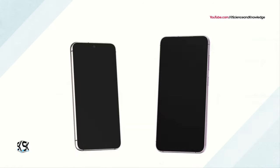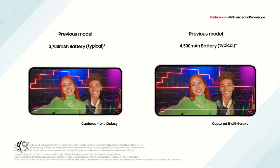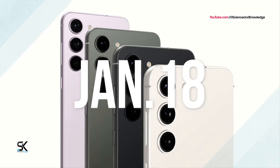According to reputable leaker Ice Universe, Samsung will launch the Galaxy S24 around January 18th of next year.